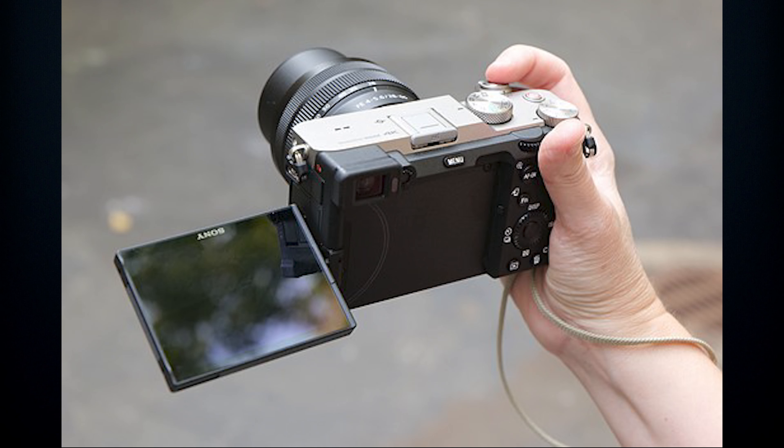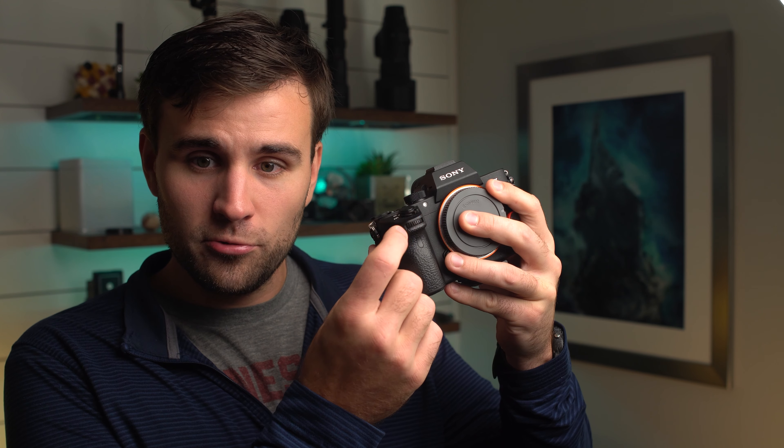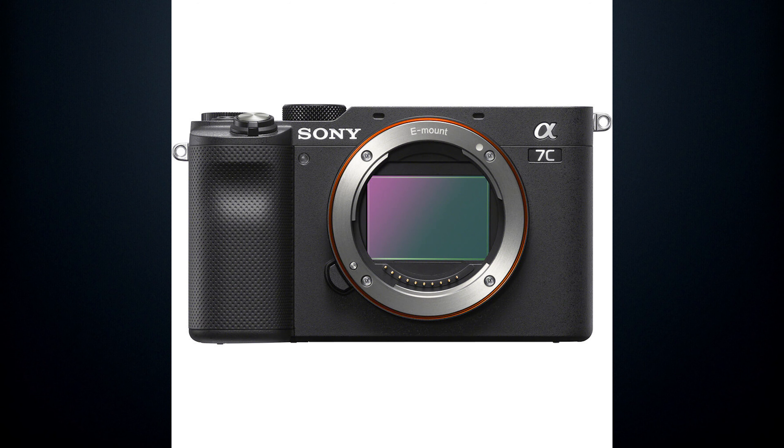Sony users have been begging for ages for a fully articulating LCD monitor on a full-frame camera, and we finally have it — great for high and low-angle shots in both portrait and landscape orientation. The touchscreen is present but only for focus, like all Sony touchscreens so far. On the downside, there is no front control wheel, so if you want control over more than two camera options at once you're out of luck — you'll have to use the back wheel or click through the menu with your single wheel at the top.